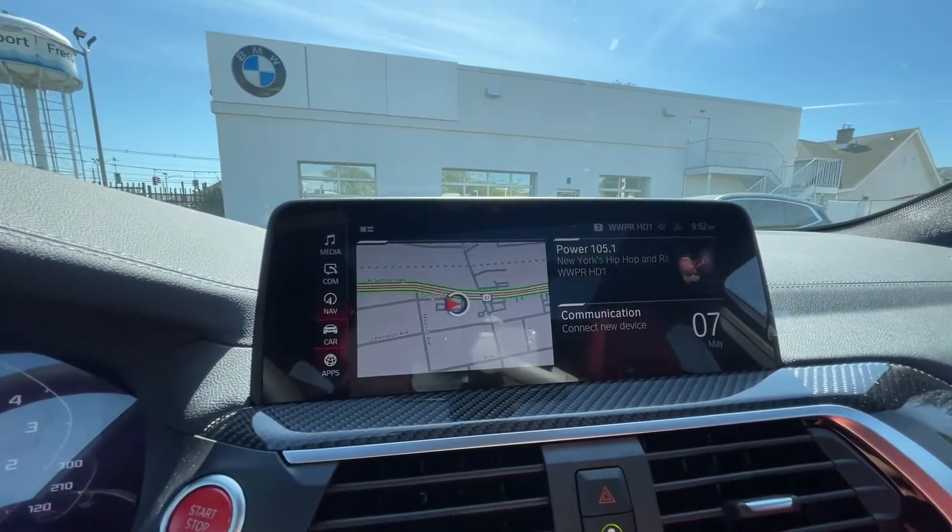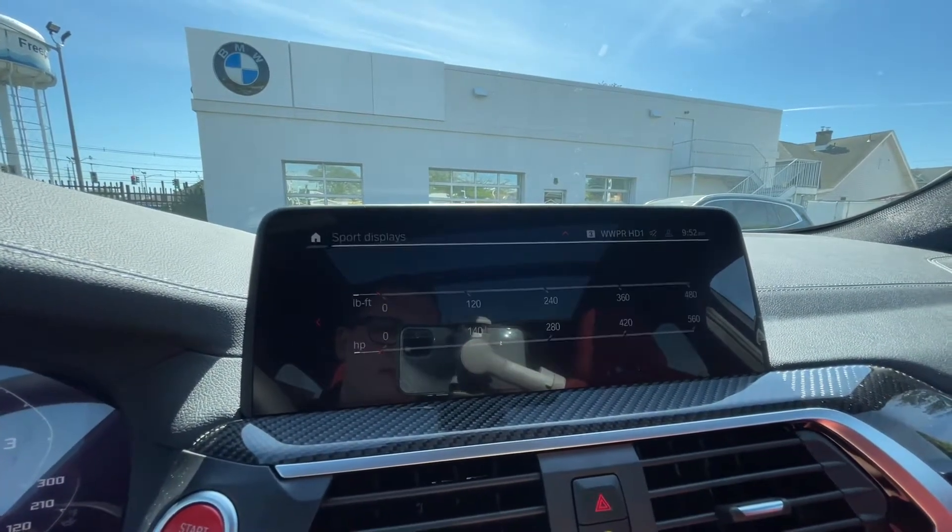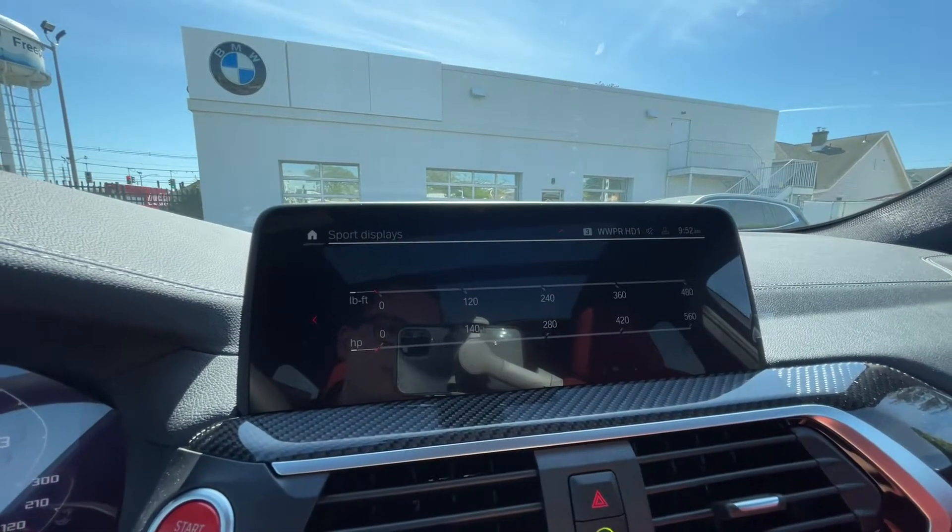First, scroll down to car, driving information, and select sport displays. Here you can see your pound-feet of torque as well as horsepower.